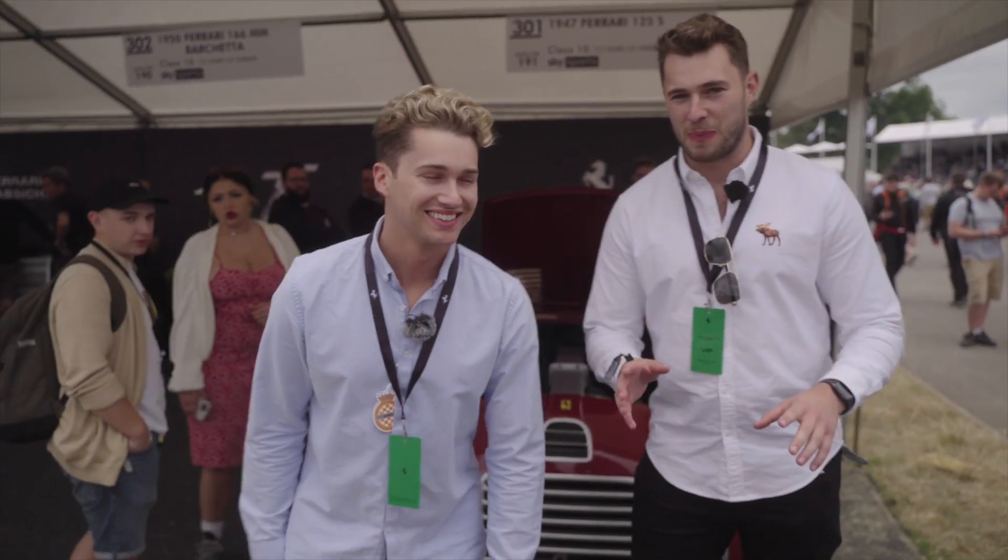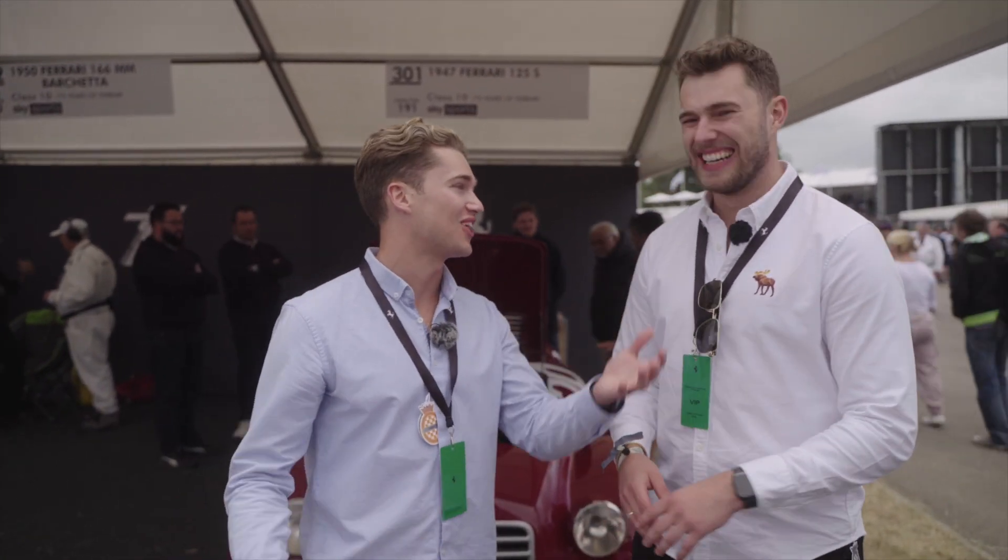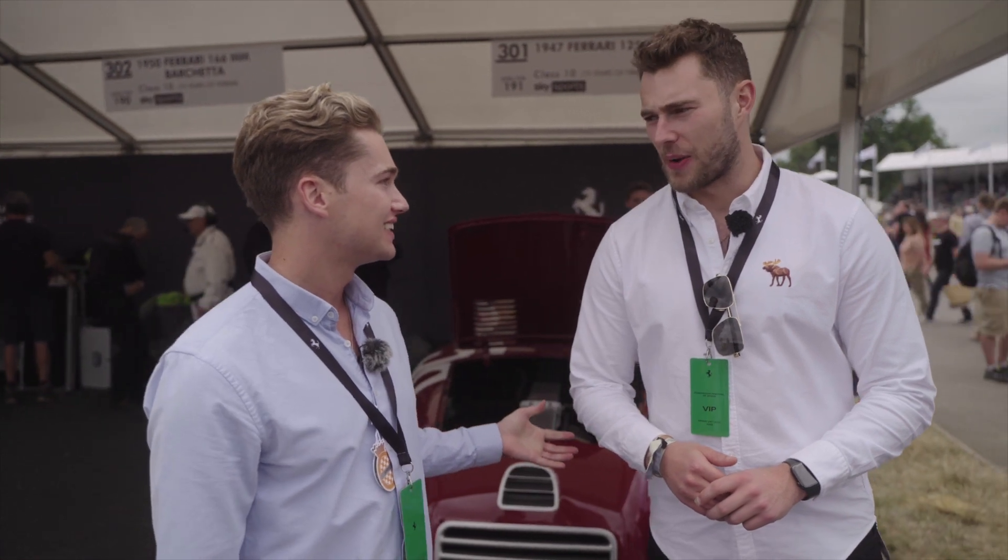Welcome back to BTS Bros Talk Supercars. It is the 75th anniversary... We're in the hard paddock here. It's gone silent now — but no, there's cars firing up left, right and centre. So we're going to go with the flow. We don't know what's going to happen right now, but there may be a lot of loud noises going on.